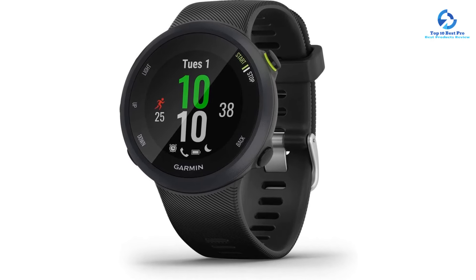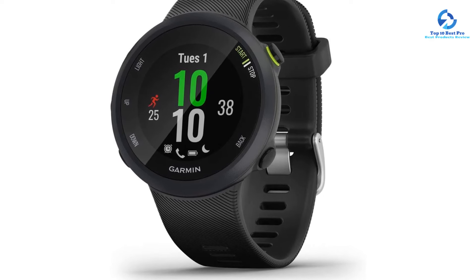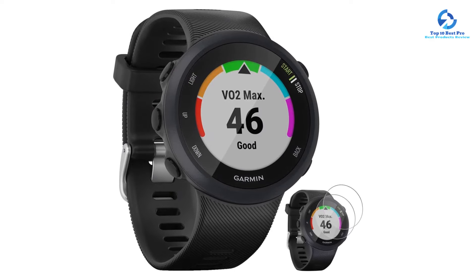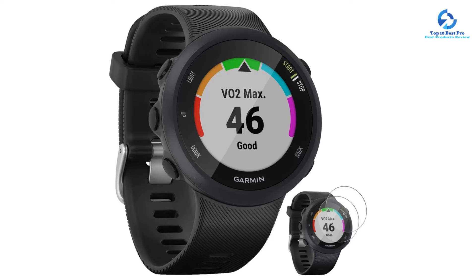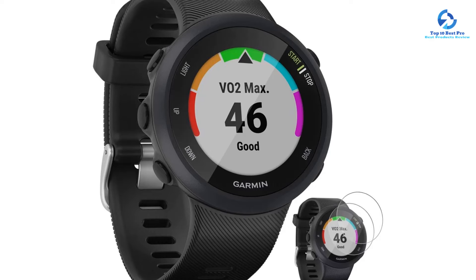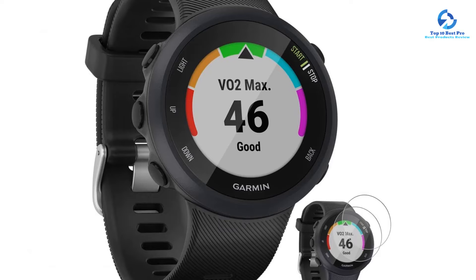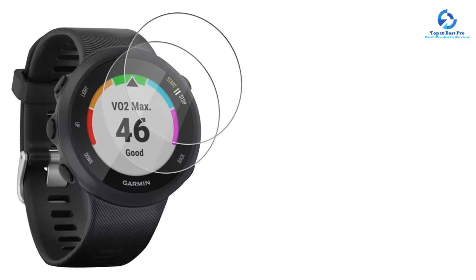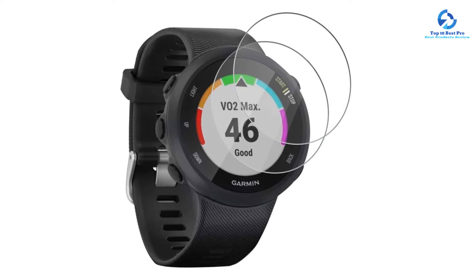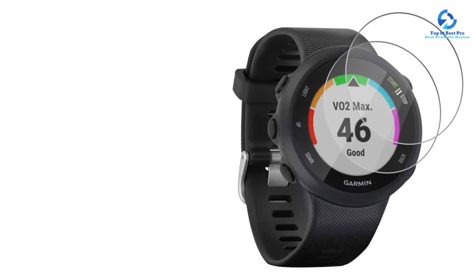The Forerunner 45 also monitors your heart rate and has a large, crisp display so you can view your stats with a quick glance while running. The watch pairs with compatible smartphones, allowing you to easily control your music and receive text, email, call, and app notifications on the run. One thing to keep in mind is that it offers limited workout modes beyond running, including cycling, gym cardio, elliptical training, stair-stepping, and yoga. However, this sleek, lightweight device is ideal for runners who want a lot of functionality for a reasonable price.